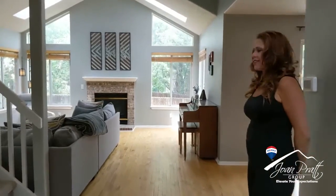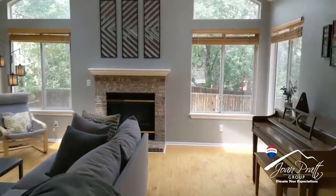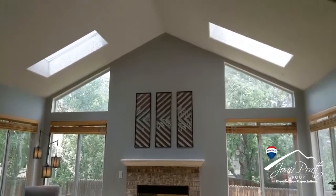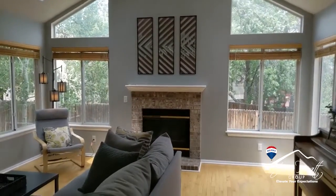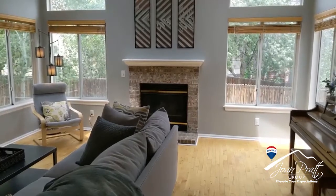We are located here in Founders Village, and this home has beautiful skylights, nice new trendy colors, and pretty hardwood floors — we believe those are some type of maple.